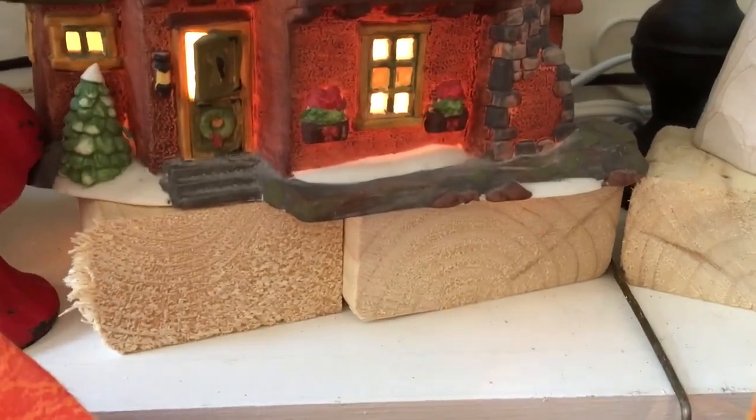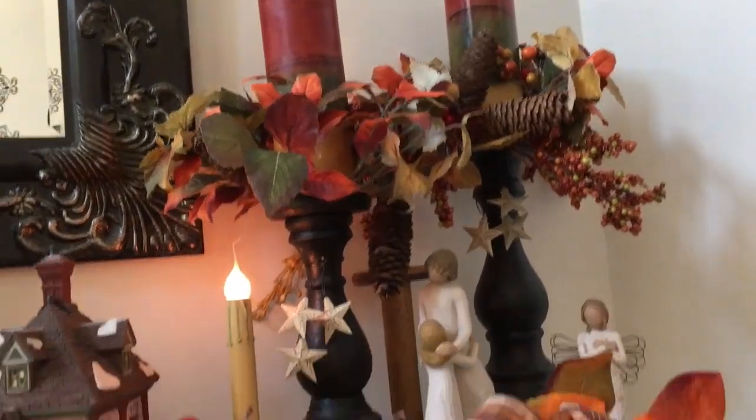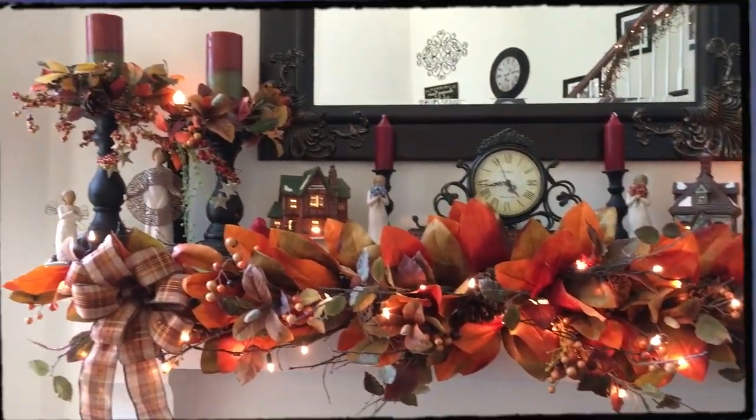I don't have anything else up here to go on this right now — if I remember right, I had a pumpkin sitting there and one on the other side. I'll revisit this with you guys and finish it up, but I just wanted to get started today and show you what I do with my mantel. Let me give you a closer look now. You can see the blocks that the Dickens house, the little willow tree figurine, and the clock are sitting up on.